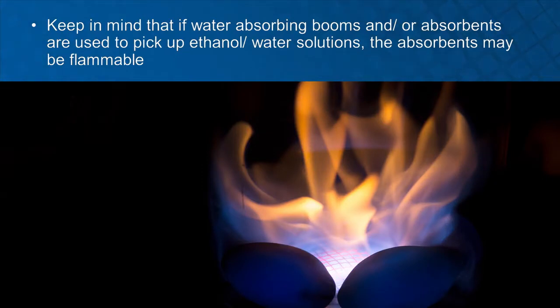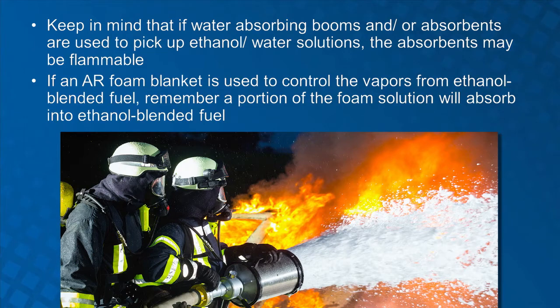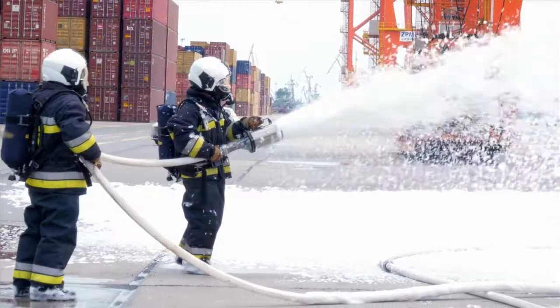The water-ethanol solution can be picked up with water-absorbing boom or absorbent. Keep in mind that depending on the water-to-ethanol ratio, the solution may still be flammable. Also remember that if an AR foam blanket is used to contain the ethanol-blended fuel vapor, a portion of the foam solution will absorb into the ethanol-blended fuel, forming a solution that sinks below the gasoline level. This solution will have water-ethanol properties which will require a water-type boom or absorbent.